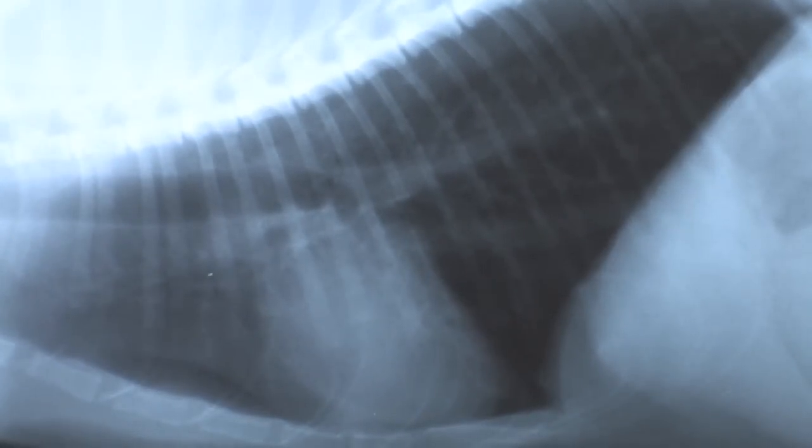In dogs we see asthma much, much less than we do in cats. This is a cat chest here. Essentially what happens is when there is an asthma trigger, there is fluid that is produced within the airway, and that fluid gets in the way of oxygen exchange, so these animals have a hard time breathing.